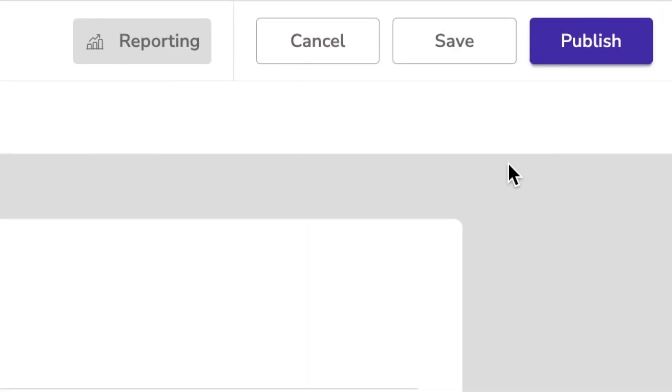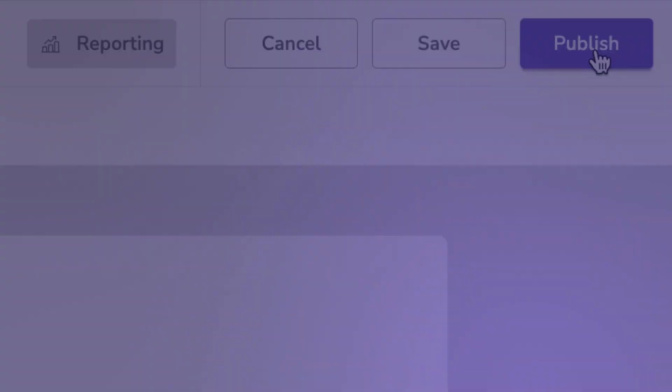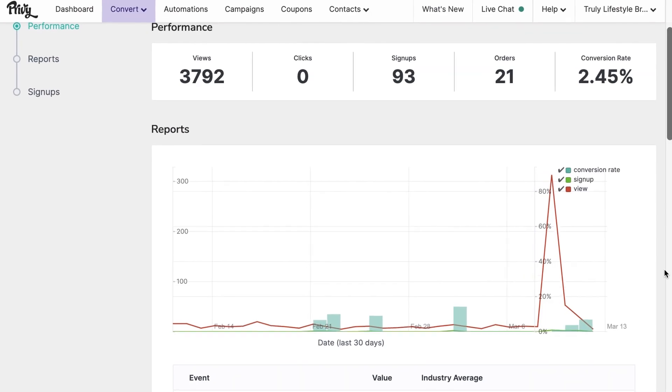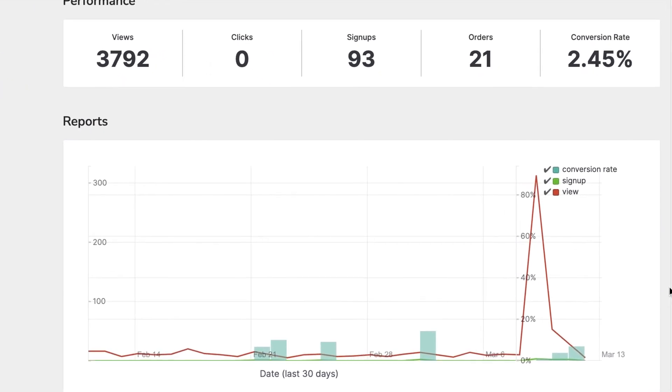When you're ready, hit publish and watch the contacts roll in. Once your display is live, you can monitor your conversion rate and high-level performance to identify opportunities to optimize your pop-ups even more.